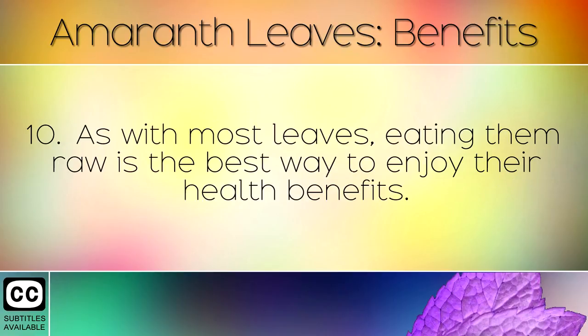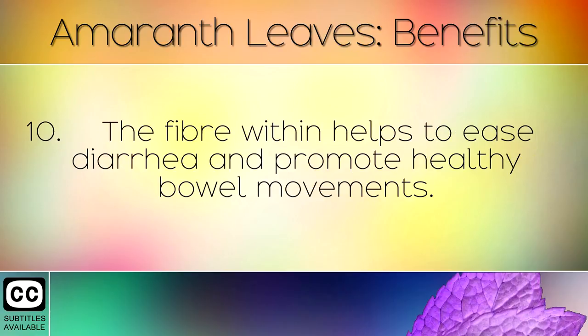As with most leaves, eating them raw is the best way to enjoy their health benefits. The fibre within helps to ease diarrhoea and promote healthy bowel movements.